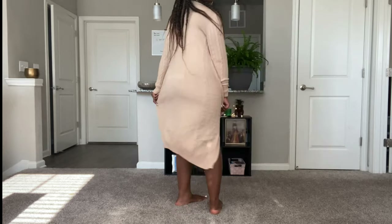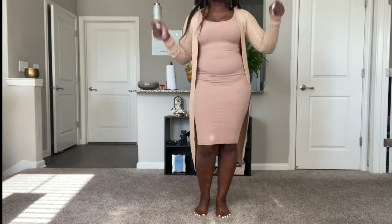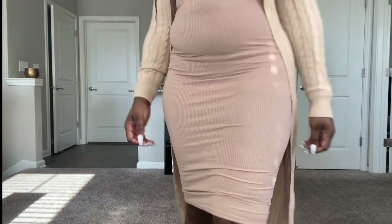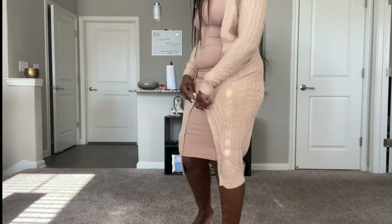Meet the Alessandra cable knit duster cardigan in beige. I love this cardigan — I wear it everywhere, literally with everything. Get you one, girl!